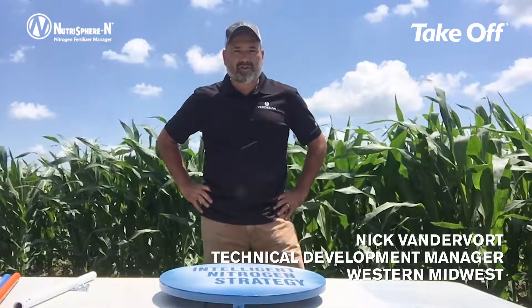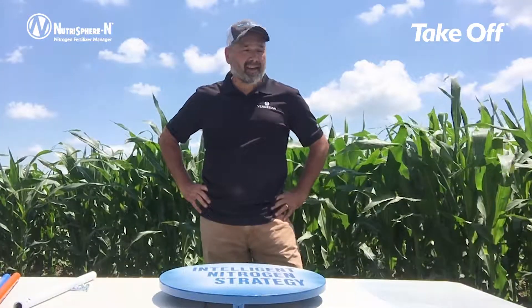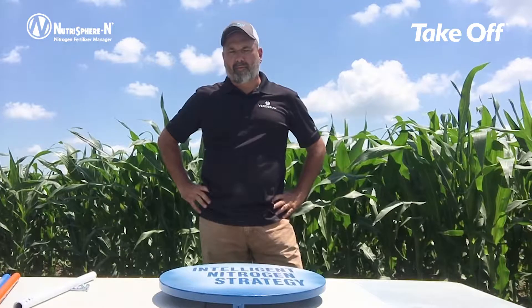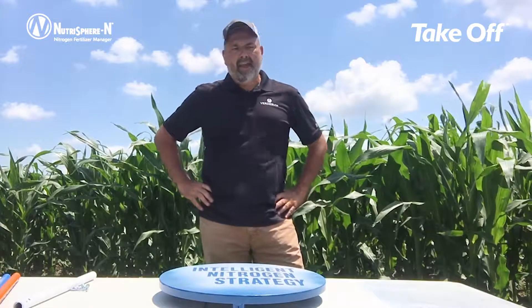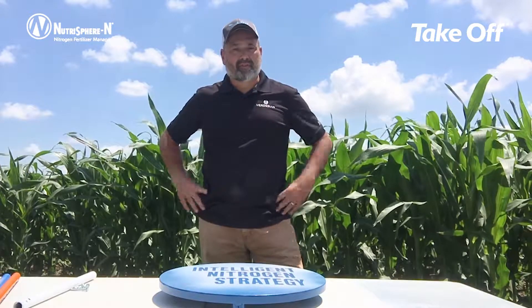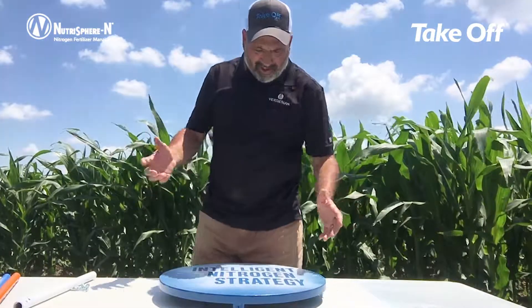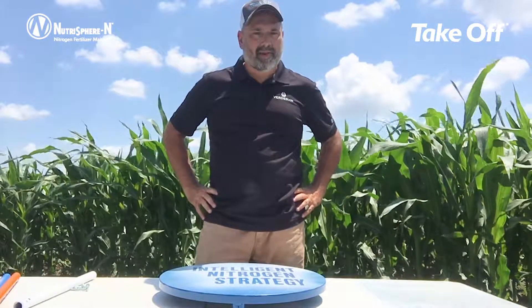Hello, my name is Nick Vandervoort and I am the Technical Development Manager in the Midwest with Verdesian Life Sciences. Today I am standing in front of a cornfield out near Ridgeway, Iowa and I want to talk about a couple of our products at Verdesian: NutraSphere N, which is our nitrogen fertilizer manager product, and also our takeoff technology, and how these two products can be used in tandem on the same acre in the same year.